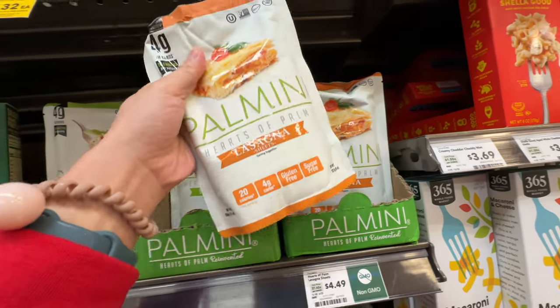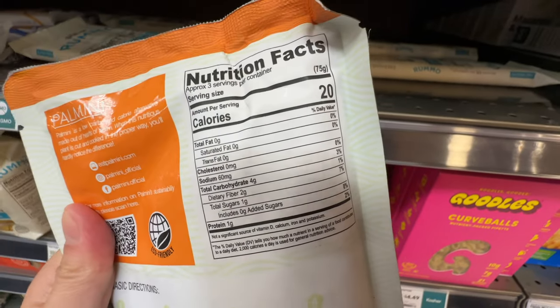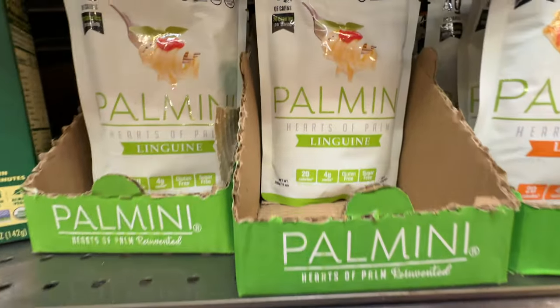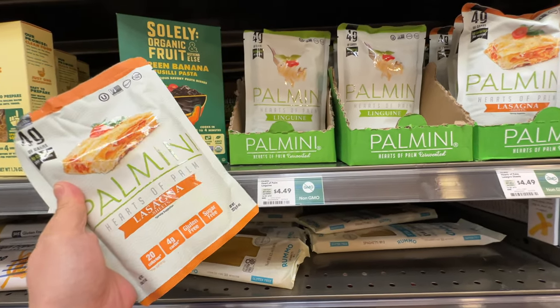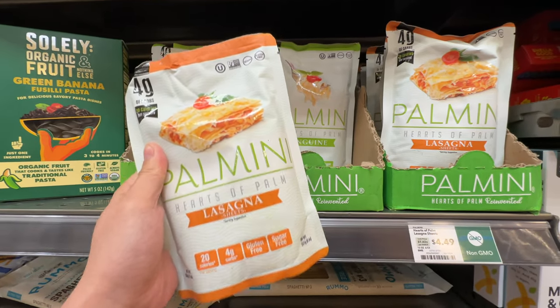This is the hearts of palm noodle. Hearts of palm is high in fiber and very low in carbs - it's a great meal replacement. This whole pack has three servings and only 60 calories. It's mainly fiber. It has lasagna sheets and linguine - you can make pasta with it. Highly recommend at $4.49 if you're looking to eat keto or low-carb.